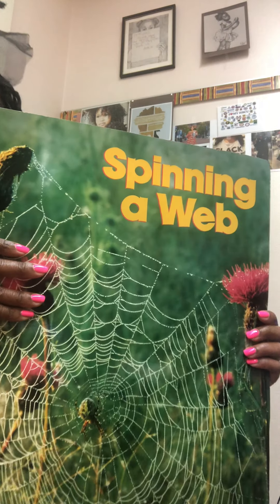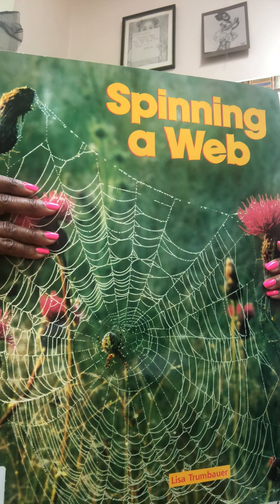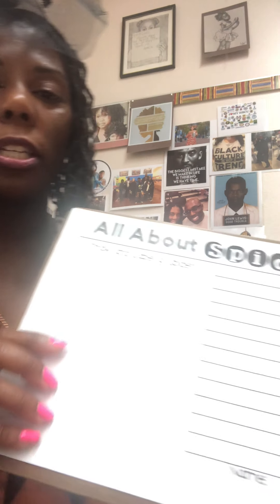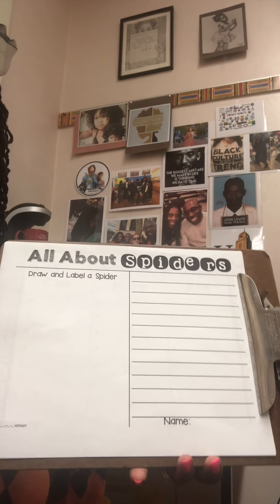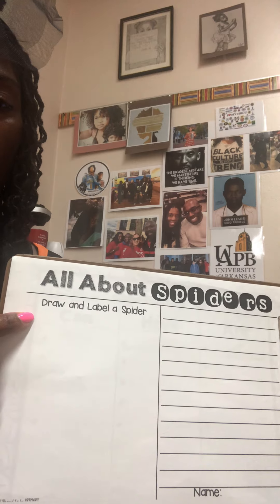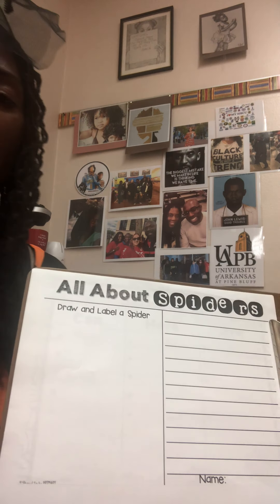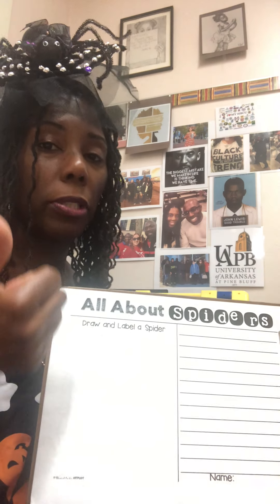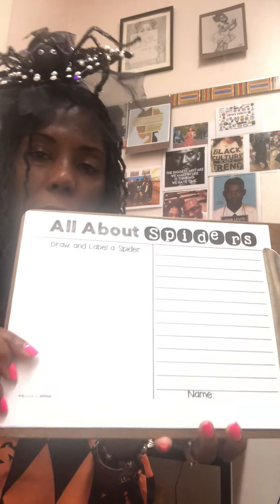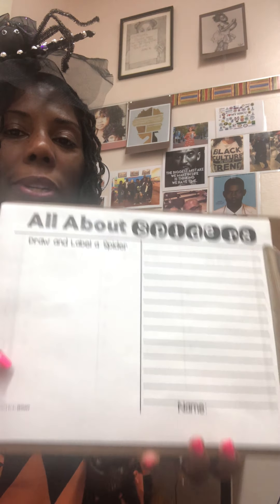The end — Spinning a Web. A little non-fiction today. So a very easy assignment for you today: I have this sheet, and you can easily make this sheet yourself. It says 'All About Spiders.' There's a little space that says draw and label a spider, because we learned a couple things — spiders have eight legs, two body parts, and some even have eight eyes. And then on this side, write all the new things you learned about spiders.